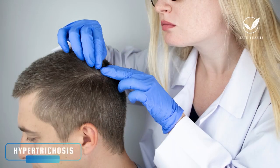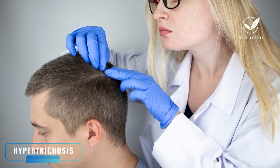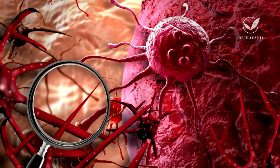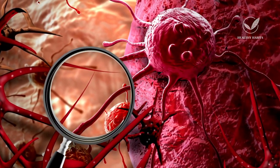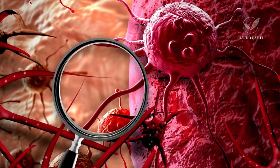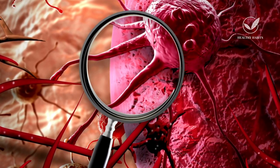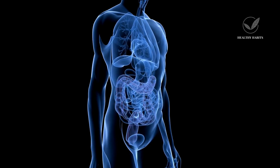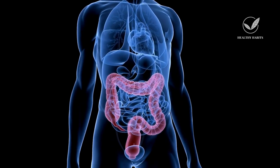When hypertrichosis is related to colorectal cancer, the abnormal hair growth can precede the tumor's identification by up to 2.5 years. This is an extremely rare finding associated with colorectal cancer, and it can also occur in other types of cancer such as lung cancer and breast cancer. While the first two skin-related signs are more likely to occur but still considered rare, hypertrichosis is a very rare presentation associated with an underlying colorectal tumor.